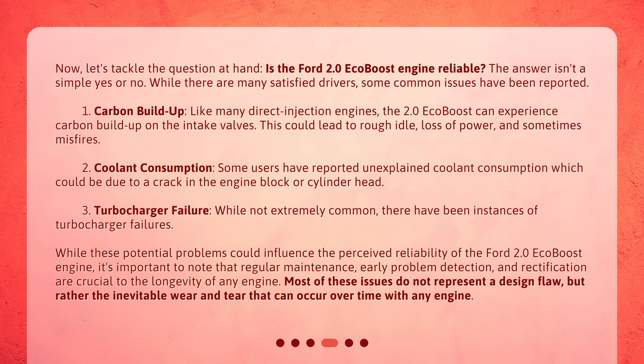While these potential problems could influence the perceived reliability of the Ford 2.0 EcoBoost engine, it's important to note that regular maintenance, early problem detection, and rectification are crucial to the longevity of any engine. Most of these issues do not represent a design flaw, but rather the inevitable wear and tear that can occur over time with any engine.